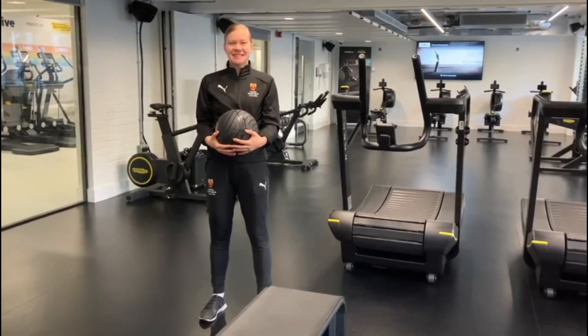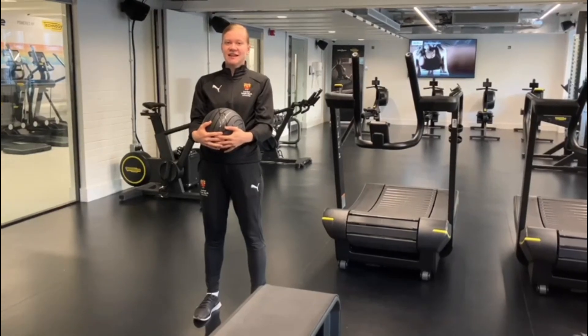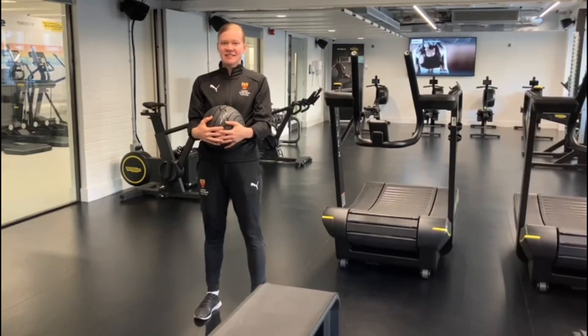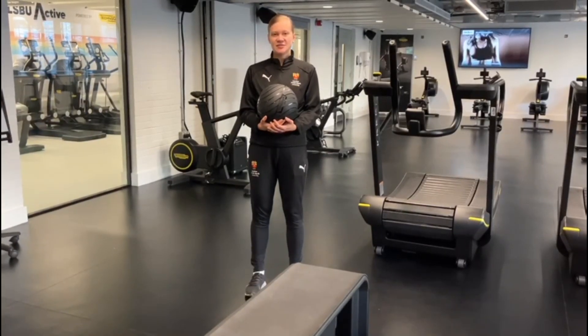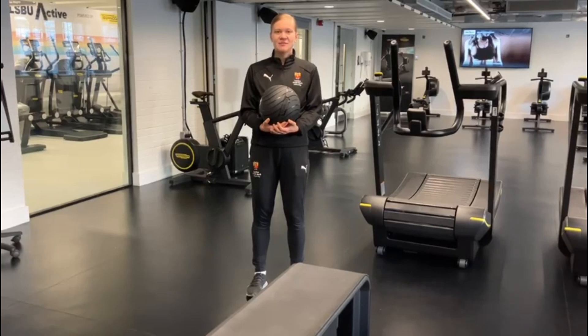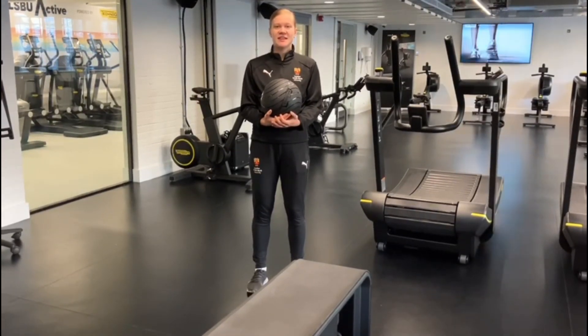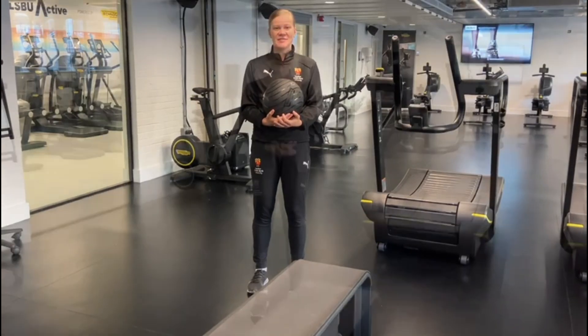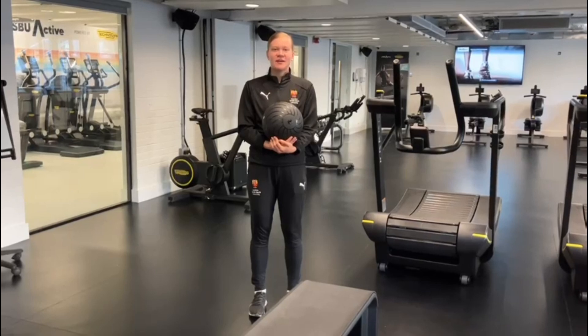Hi, my name is Anna Sock. I am an elite scholar at LSBU Active and an international karate athlete. As an elite scholar, LSBU provides a lot of support, including financial support, free gym membership, free massage and sports therapy, as well as an academic liaison officer. To become an elite scholar, you can apply online or email LSBU Active.